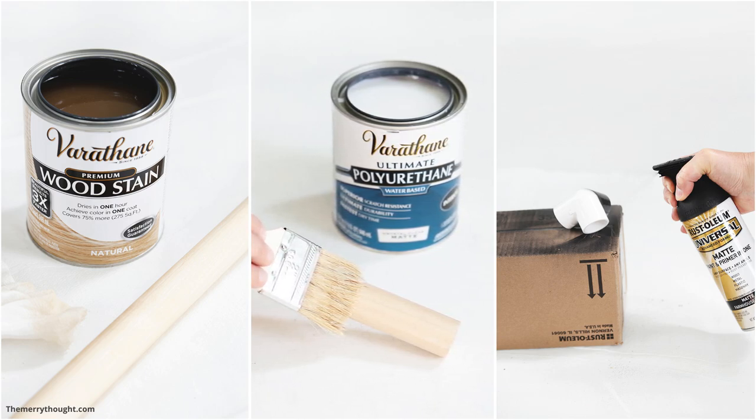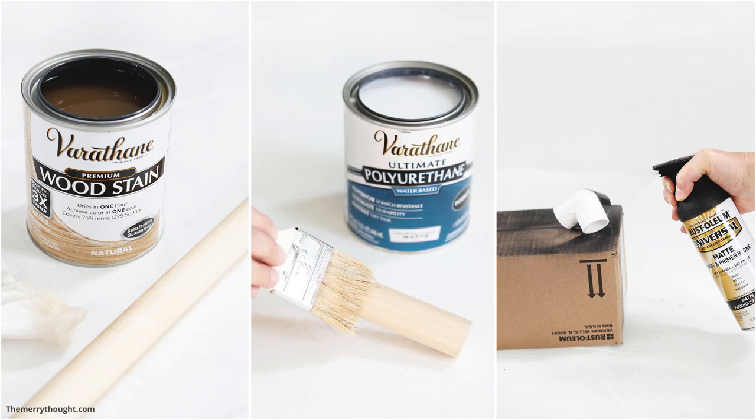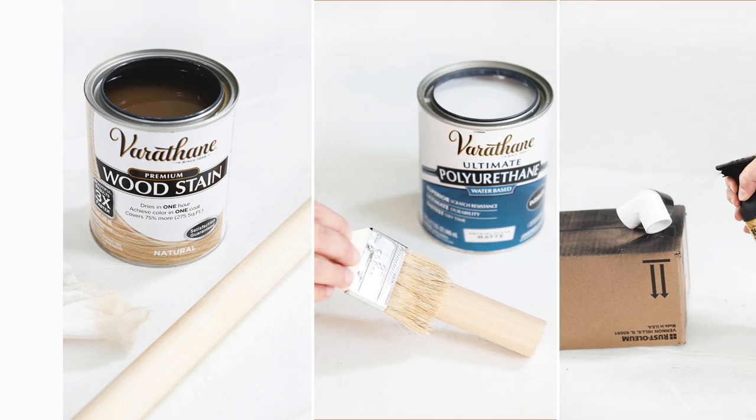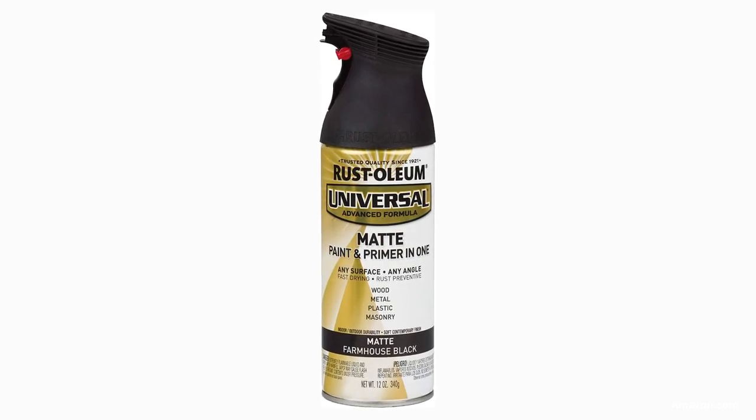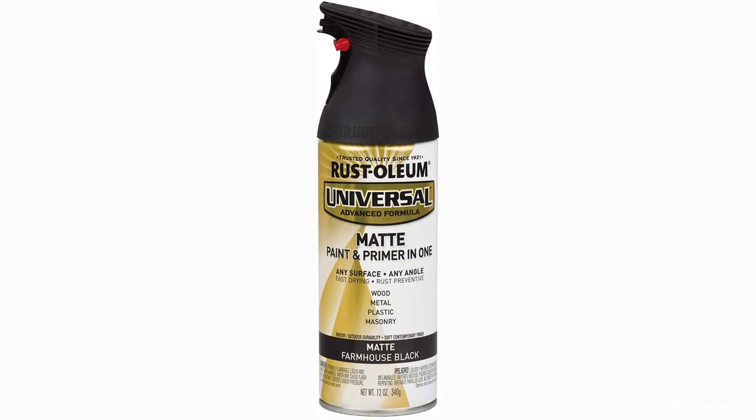Remember to apply a generous coat of primer before you finish off the project to prevent damage to the material. Rustoleum is a highly rated product that can reliably protect plastic, metal, wood, fiberglass, wicker, concrete, and vinyl from rust and wear and tear.